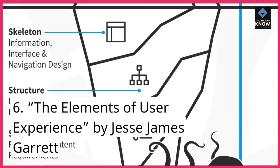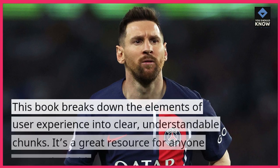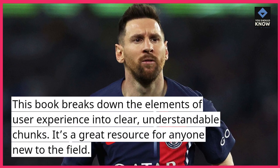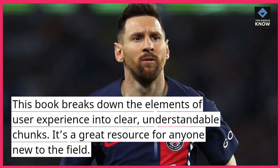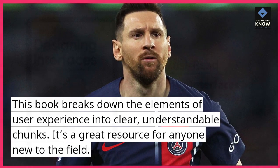6. The Elements of User Experience, by Jesse James Garrett. This book breaks down the elements of user experience into clear, understandable chunks. It's a great resource for anyone new to the field.